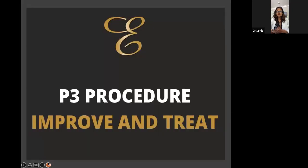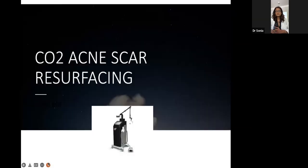Now we get into P3 — the procedures. These are all done in the office, and the severity of lines and wrinkles along with your personal goals will determine the treatment. The most popular and best treatment I recommend for anyone who wants anti-aging is CO2 resurfacing — by far the gold standard when it comes to anti-aging and sun damage. This is really great for my fair-skin patients, but if you are skin of color, this is not the laser for you — I have another laser for you.